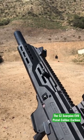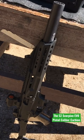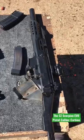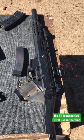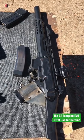The CZ Scorpion 9mm pistol caliber carbine. I'm going to start this off by saying I absolutely love this gun — it is one of the smoothest PCCs I've ever shot. The CZ Scorpion's been around since 2009. It's currently being used by the Czech military as well as a lot of law enforcement agencies around the world.